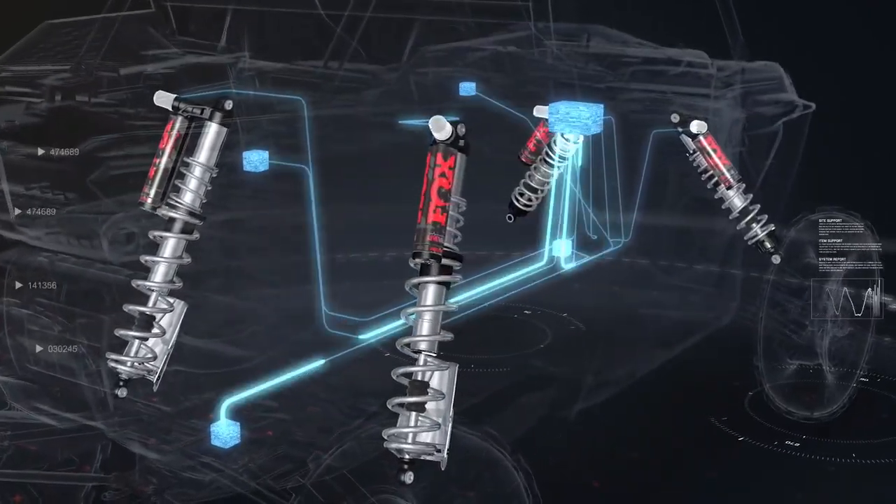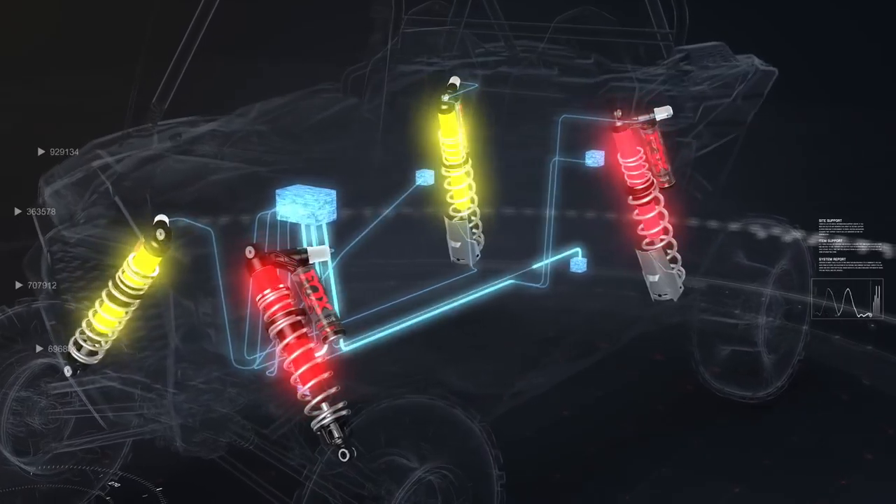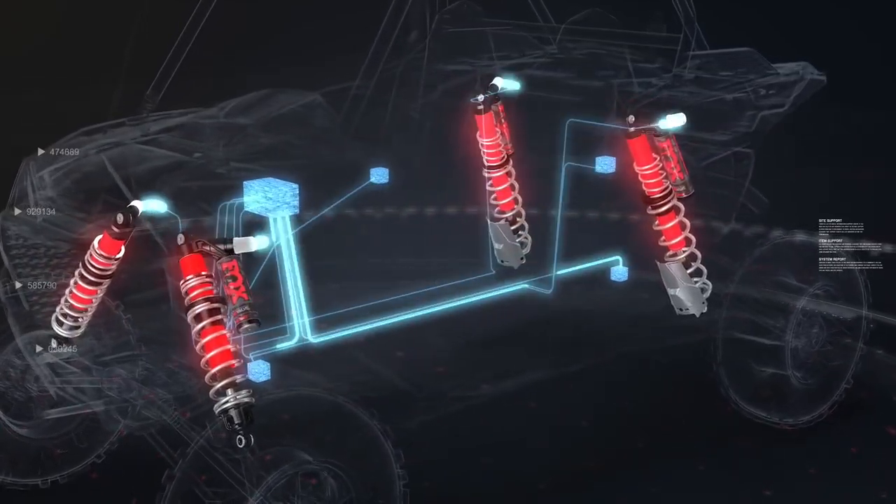It calculates all that data 200 times per second and uses it to continually adjust shocks for maximum comfort and control in every situation.